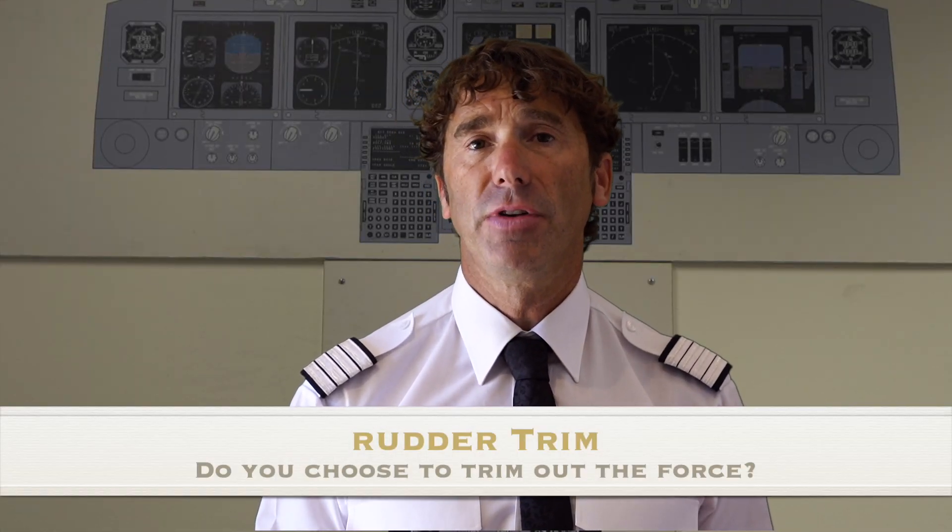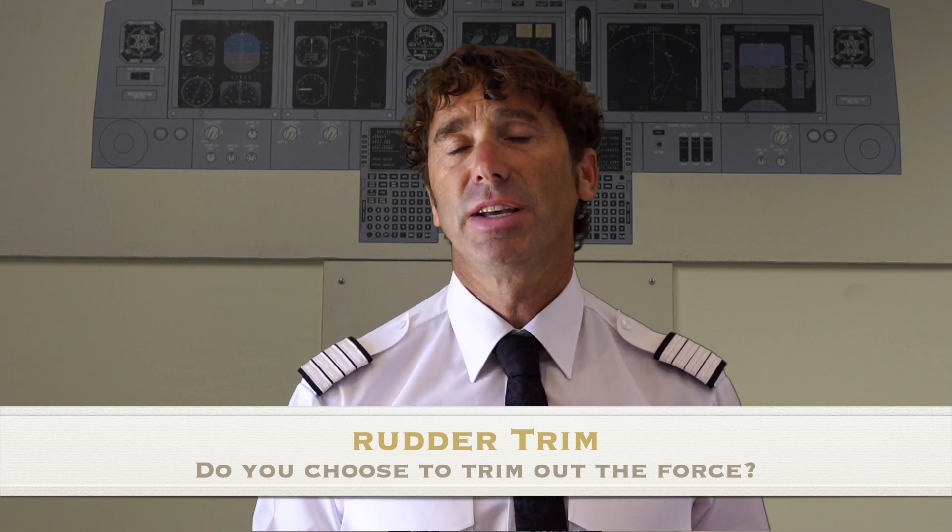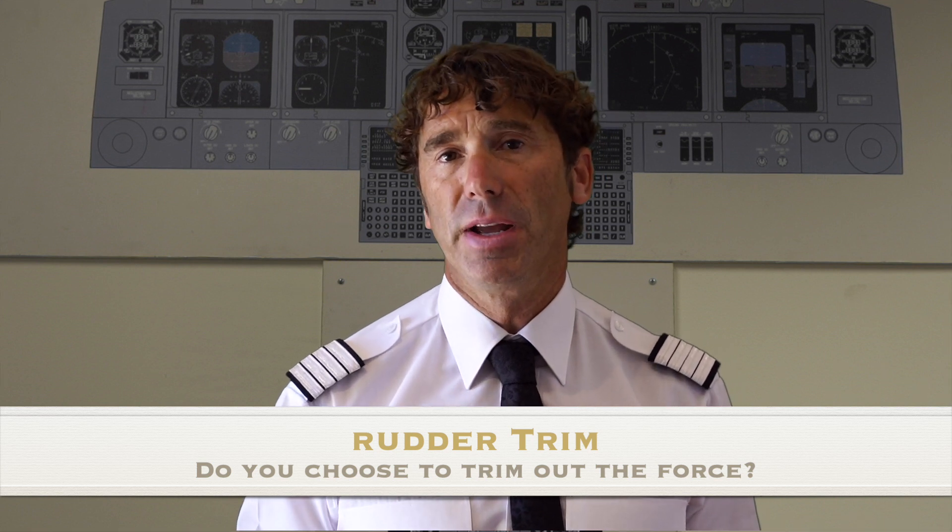What about the rudder trim? You can use it if you've got a little spare capacity and want to reduce the workload on your legs. Unless prescribed by your company, this is a personal thing. You can trim out all the forces, wait until you level off and get the trim exactly right, or trim for about four and a half units — that way you'll be holding a little rudder pressure, and when you level off the rudder should be more or less in the right place.